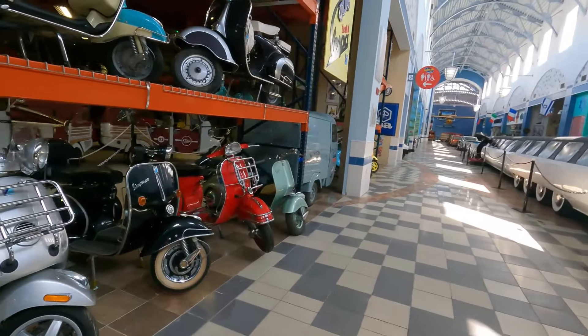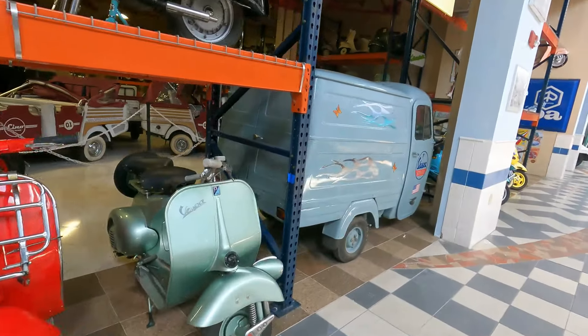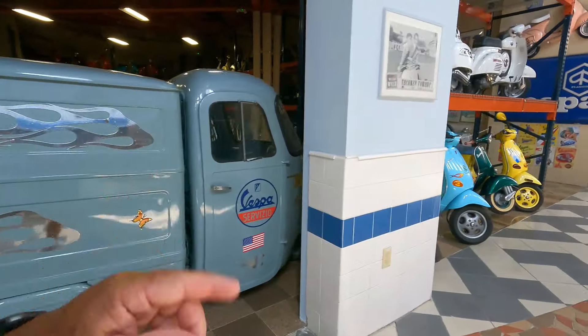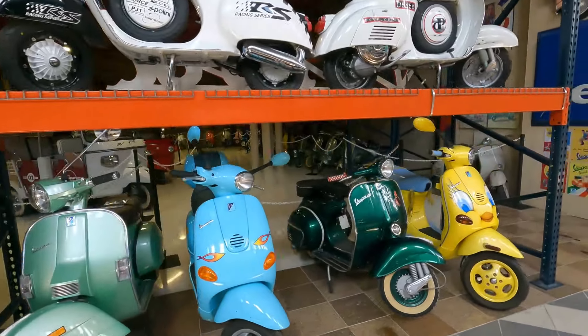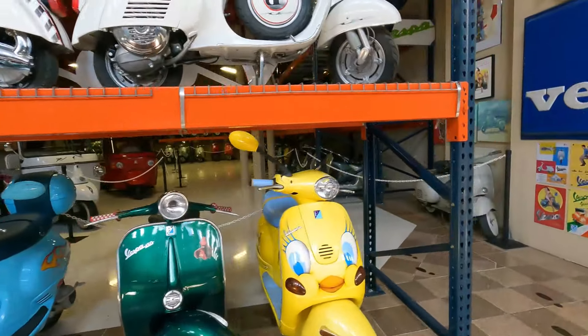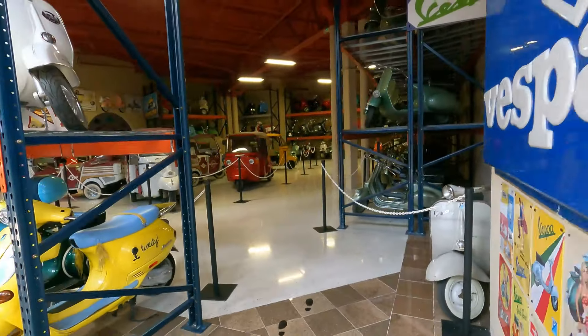Here again — Cushmans and Vespas. This section is just Vespa, no Cushmans — all Vespa. This is a big collection; they're stacked three high again. The Vespas are stacked three high — look how deep that is.